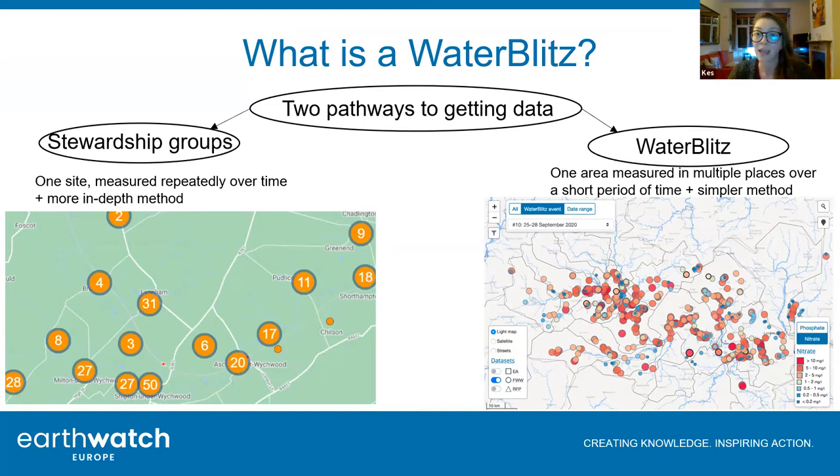We have two main pathways. Stewardship groups are small groups of volunteers who go out regularly over a period of time - monthly or quarterly over a few years. They collect a lot of data at one or a few sites repeatedly over time, so we end up getting a really good picture of what's going on at that site, what the water quality looks like over time, what's normal for that site, and when something might be out of the ordinary - like spotting a pollution event more easily.